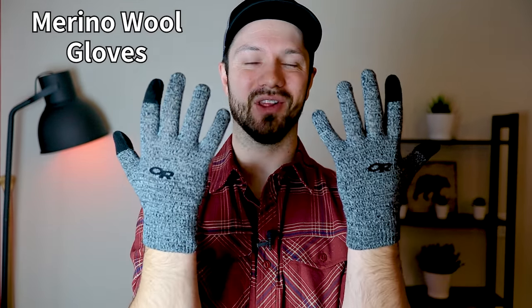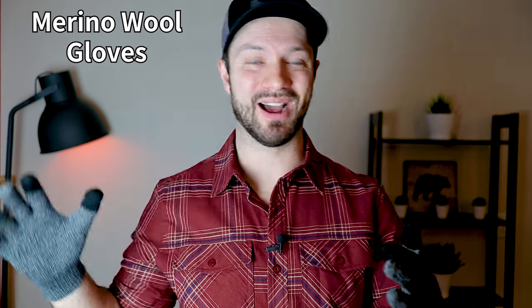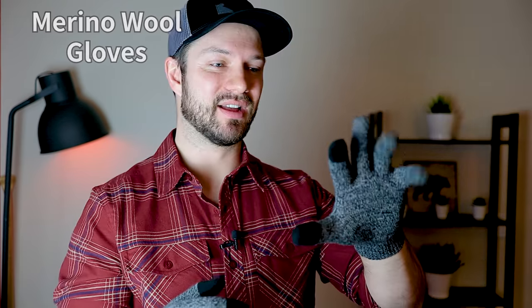Underneath the Surprise Gloves, I use Outdoor Research merino wool liner gloves. I like having a liner glove underneath because I can take the Surprise Gloves off and still have good dexterity while not exposing my bare skin to the elements. I also like these gloves because they have touch capability on the thumb and forefinger, so if I'm lying in bed reading or using my phone, I can still use the touchscreen without exposing my hands to the cold air.